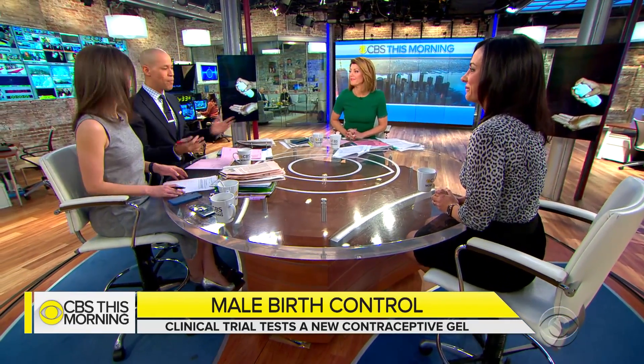Absolutely, I'm down for that. As the one male at the table, I'm down for it. They're enrolling at a couple of sites around the country — Vlad approved. All right, I'll do it.